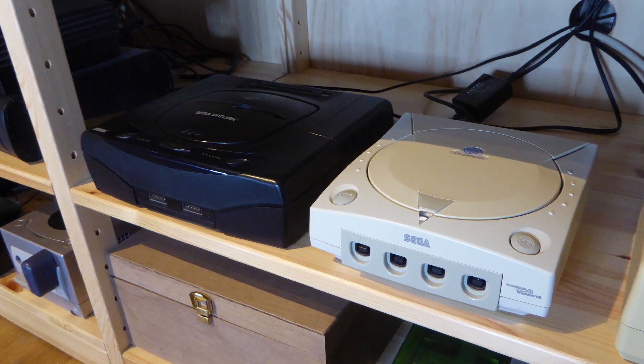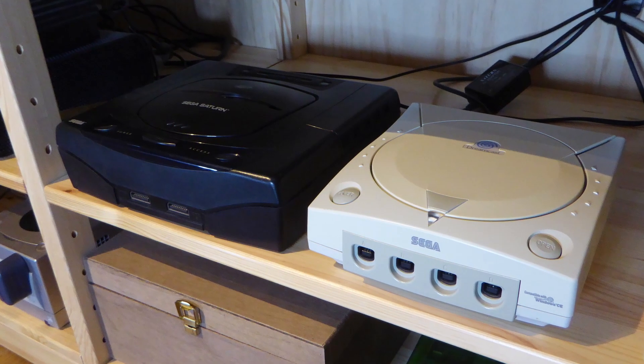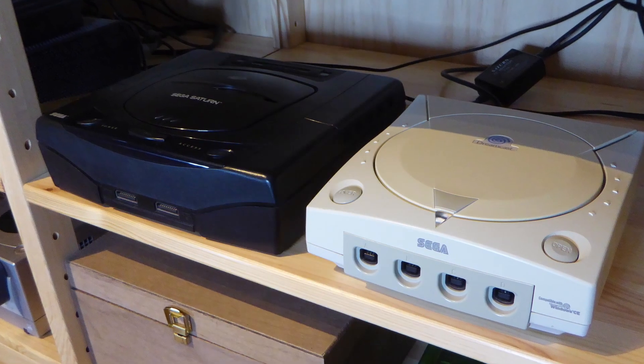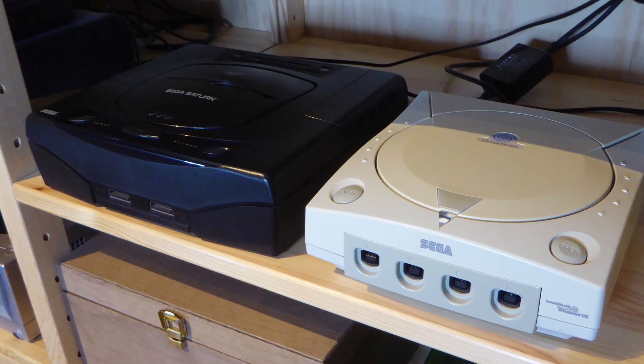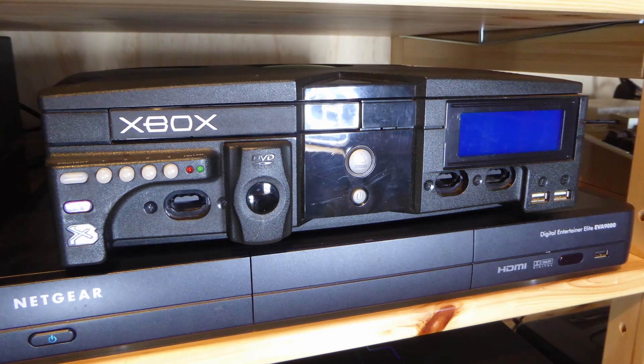One future project for the Dreamcast is a GD-MU. The Saturn I'm not too interested in — I only really keep it to play Exhumed. I do have a few games for it but this console is not top of my collection list.